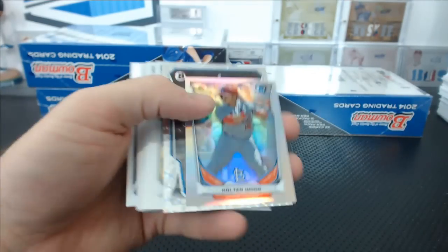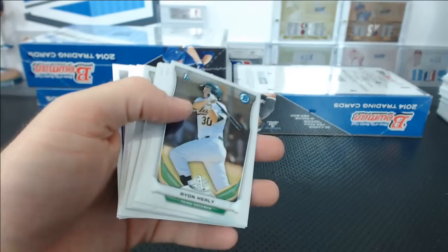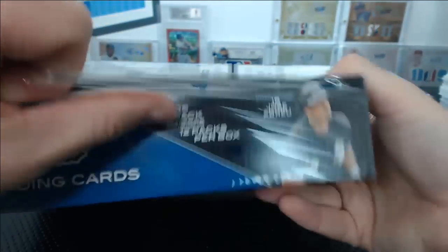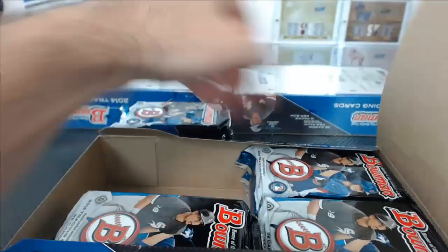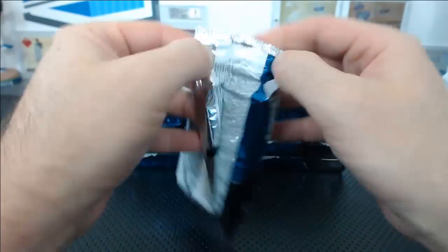There's some crap on the back of that. Colton Wong mini, CC Sabathia Ice. Three boxes to go.